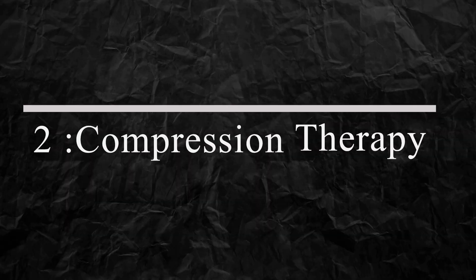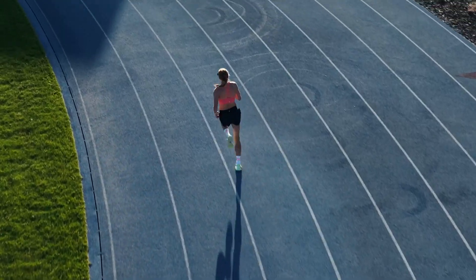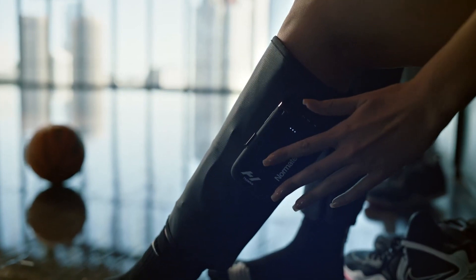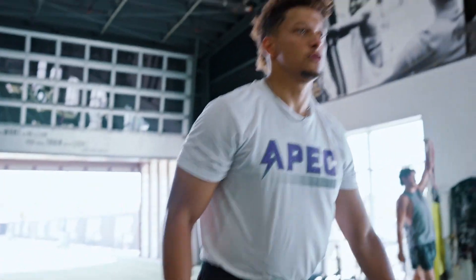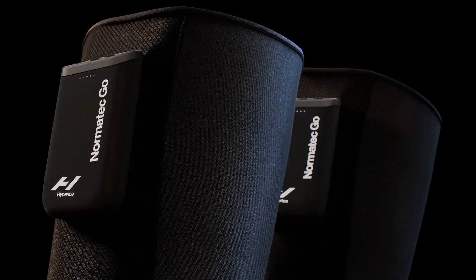Number 2: Compression Therapy. Bella Haddad and Kylie Jenner use the Hyperis Normatec compression therapy devices for post-workout recovery. The portable Normatec Go targets calf muscles to boost circulation on-the-go, promoting faster recovery and reducing muscle soreness. It's a popular choice for athletes and fitness enthusiasts looking to enhance their performance and achieve better results.